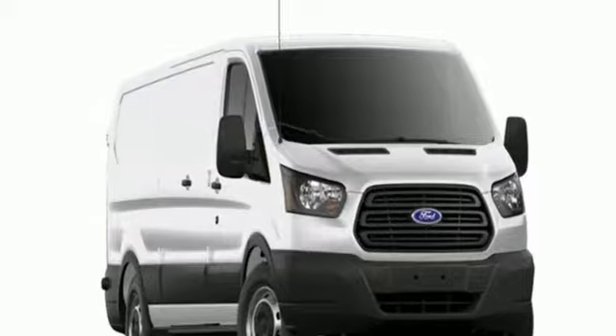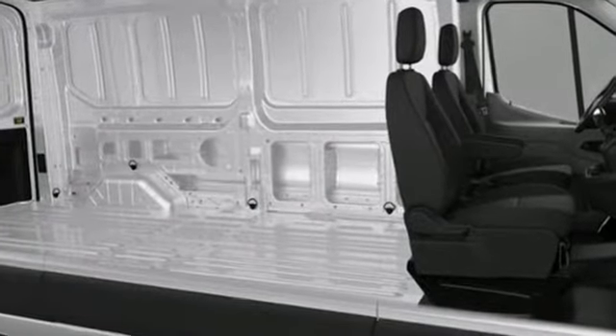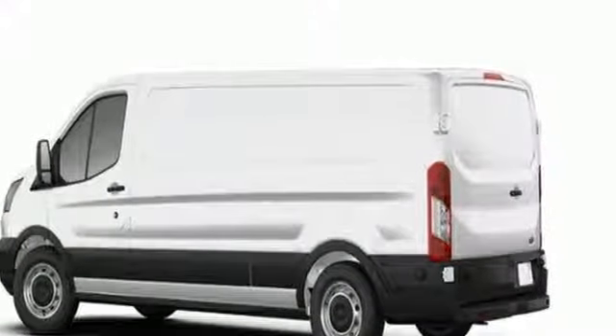It comes with great features you love: three 12-volt power outlets, air conditioning, auxiliary audio input, and AM/FM stereo radio.